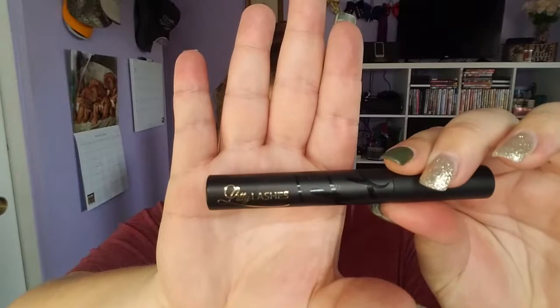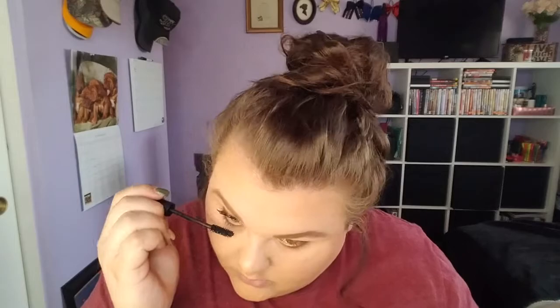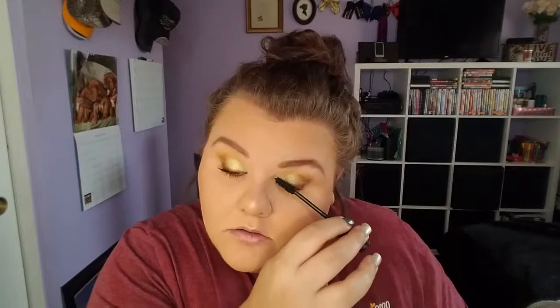Then we have the Lily Lashes mascara, which I got in a BoxyCharm. It's a pretty good mascara — it definitely lengthens your eyelashes and makes them super dark. It does work best with lighter looks like this. If I wanted something more dramatic, I'd still choose my Better Than Sex mascara from Too Faced, but this is definitely a good mascara.